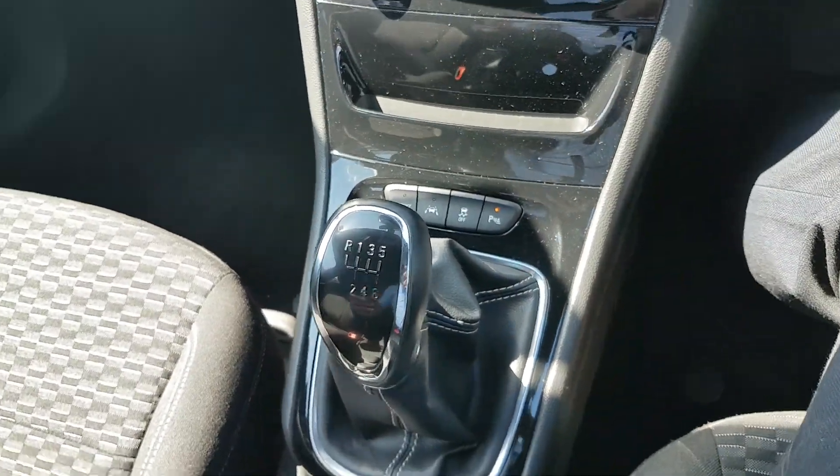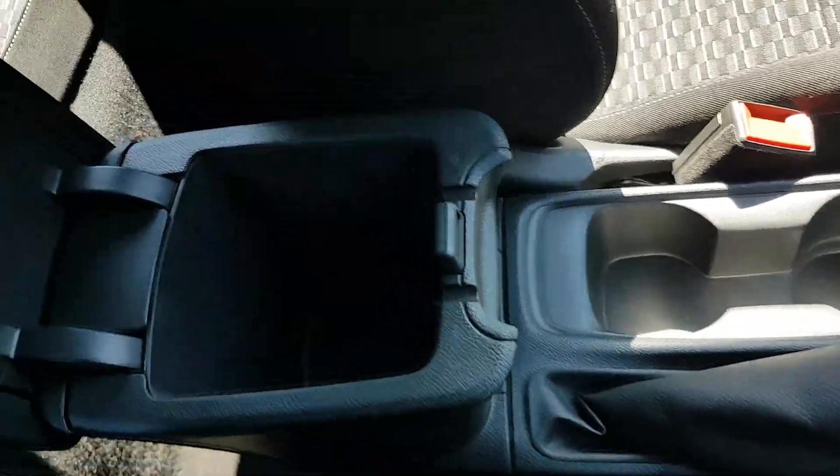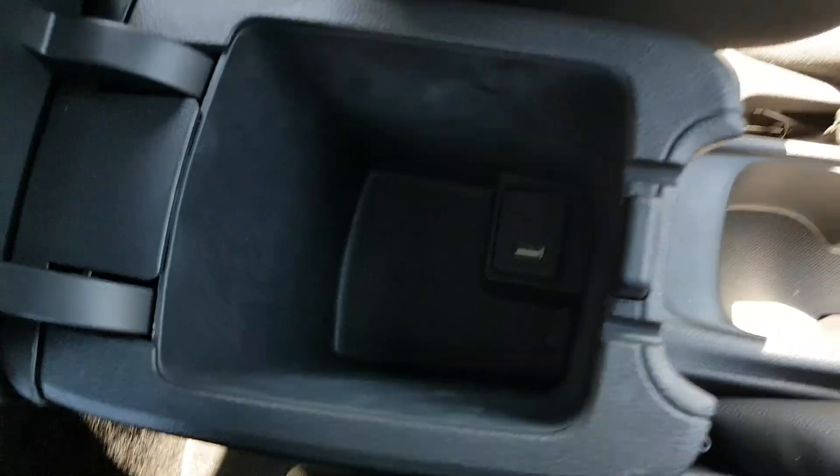It's a six-speed gearbox so it's very good on fuel, with a normal handbrake. You also have two cup holders, a nice leather armrest, some storage, and a USB connection inside.